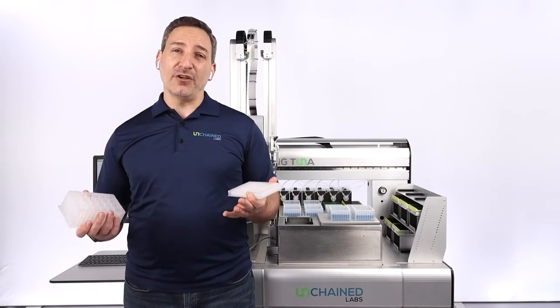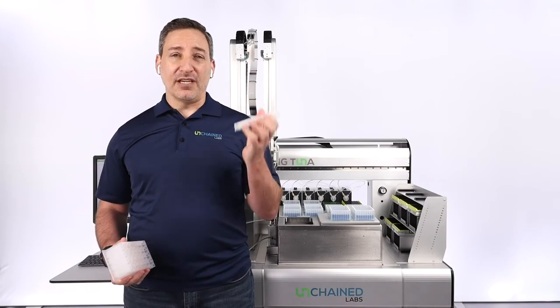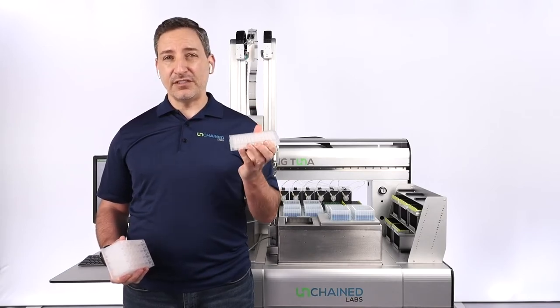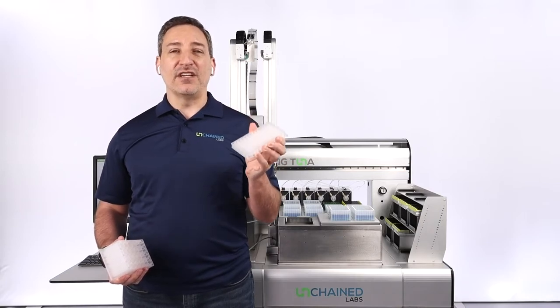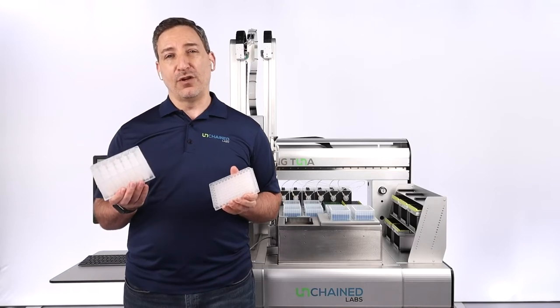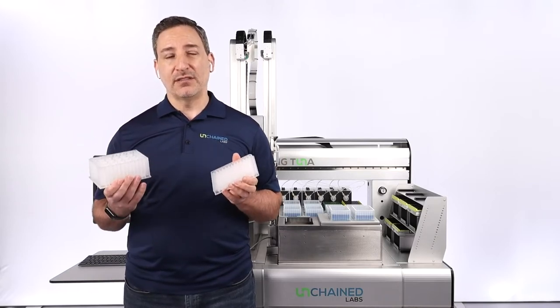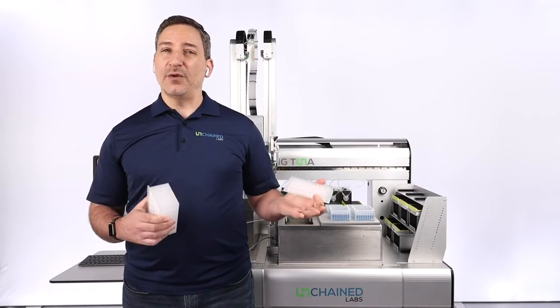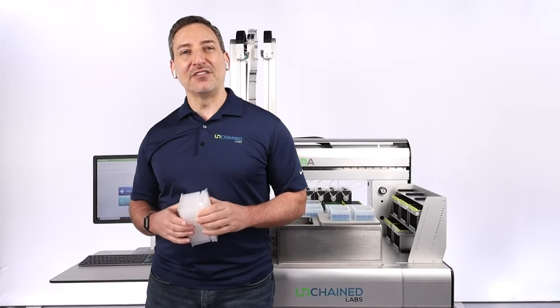For those of you not familiar with Big Tuna, it is a plate-based buffer exchange system. You have two versions of unfilters: a 96 format with a 100–450 microliter working range, and an unfilter 24 format with a working range of 450 microliters to 8 mils. What we're going to do is start with the software, and then we'll come back and see Big Tuna in action.